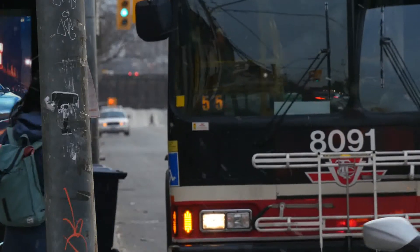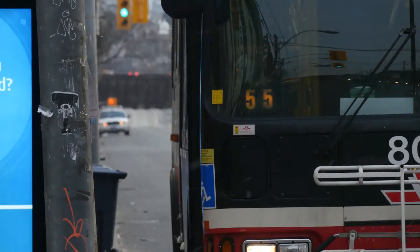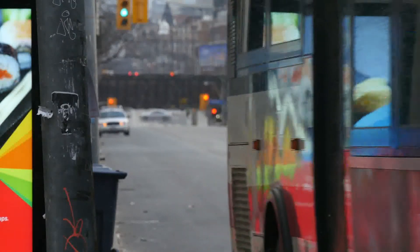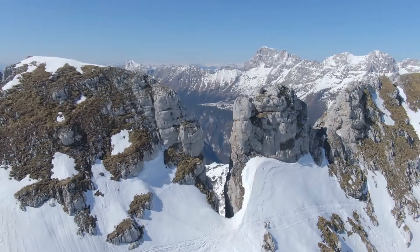Sometimes we have to spell something over the telephone, like an address or a name. Native English speakers often use a special alphabet when they spell over the phone. For example, the postcode is B2V3A8. That's B for Bravo, number 2, V for Victor, number 3, A for Alpha, number 8.